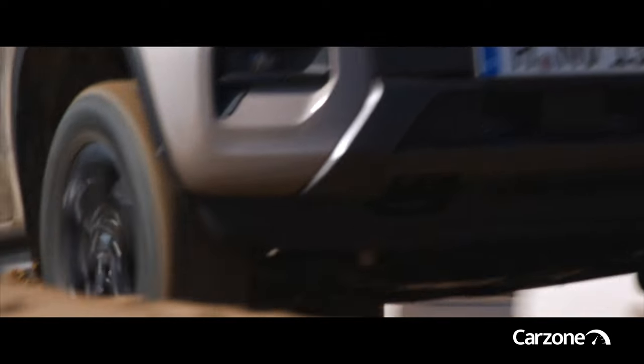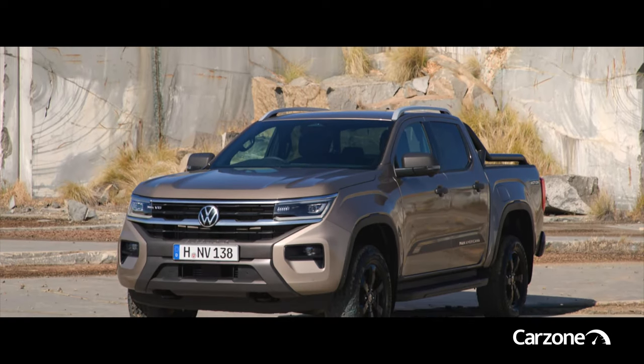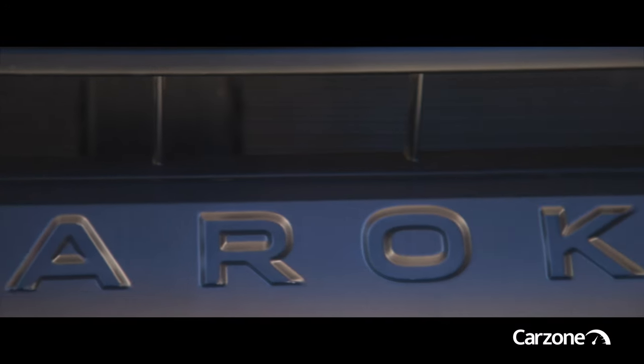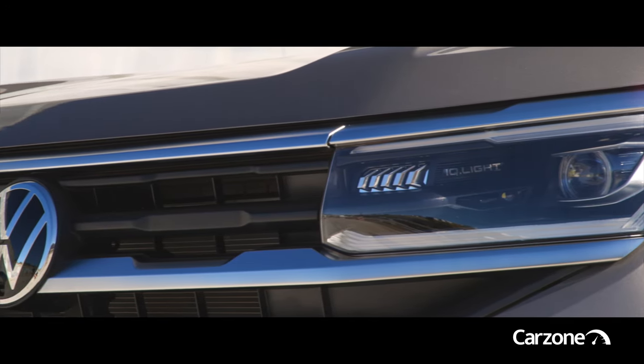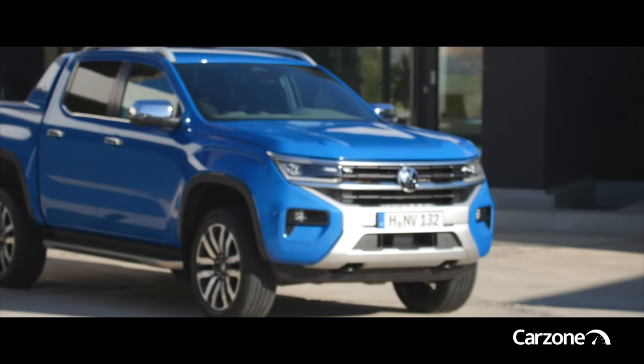If you think it looks a bit like the new Ford Ranger, your eyes don't deceive you, as beyond the familial VW nose, both pickups are largely the same. They're built together in the same factory in South Africa and share both engines and architecture. The Amarok's closest rival will obviously be its half-sibling, the Ford Ranger.